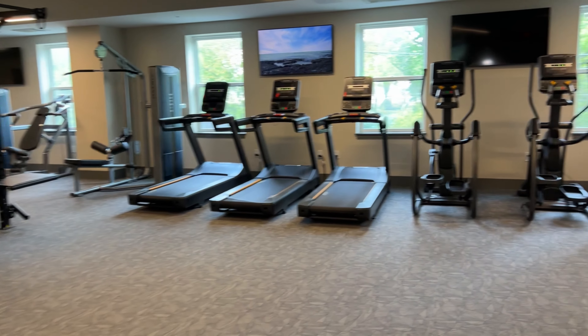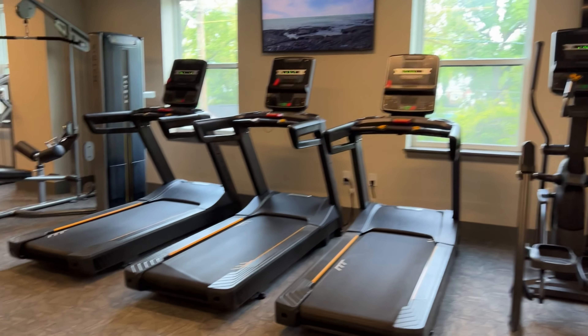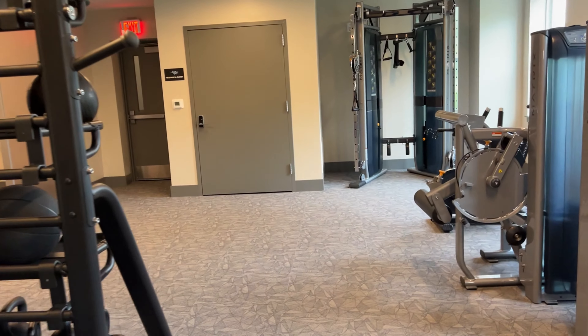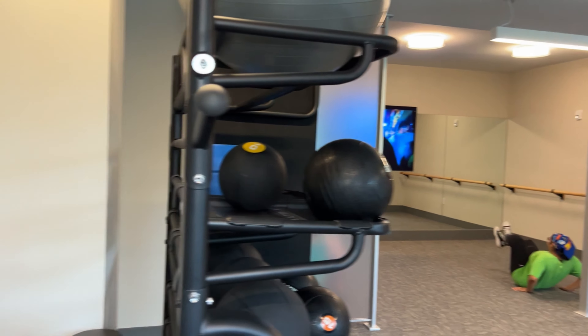The fitness room is very minimal but straight to the point. You've got your bicycles, set meals, a bag, and all the little extra stuff. Nothing crazy. You've got a little room, kind of a ballet room where you've got a mirror and stuff.